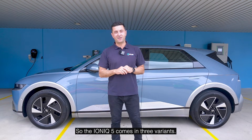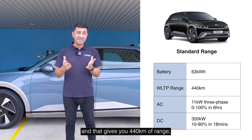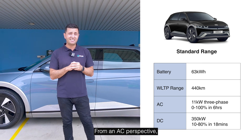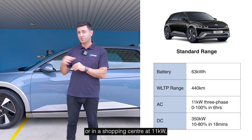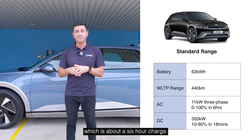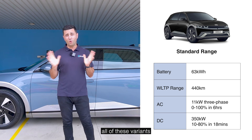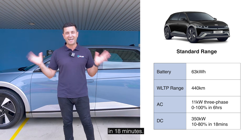The IONIQ 5 comes in three variants. The standard range has a 63 kilowatt hour battery and that gives you 440 kilometres of range, which is very impressive. From an AC perspective, you can charge using a three-phase charger at home or in a shopping centre at 11 kilowatts, which is about a six-hour charge. And when you're using a 350 kilowatt DC charger, this variant charges from 10% to 80% in 18 minutes.